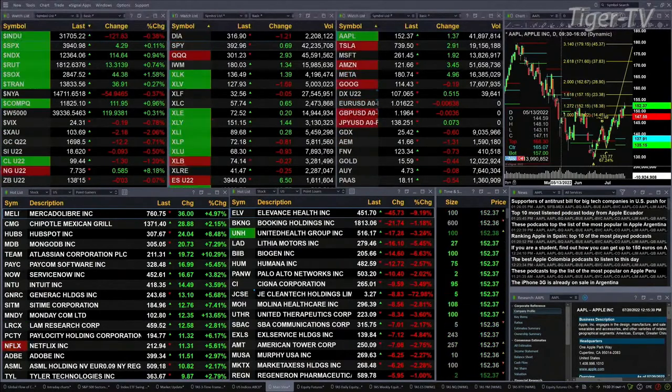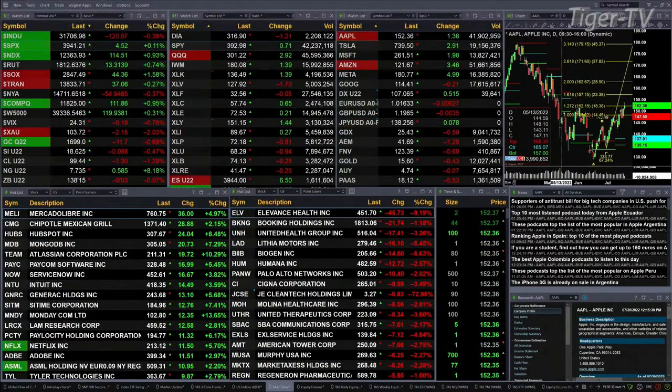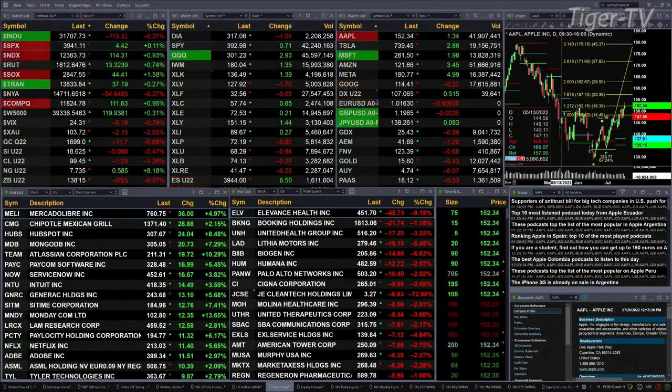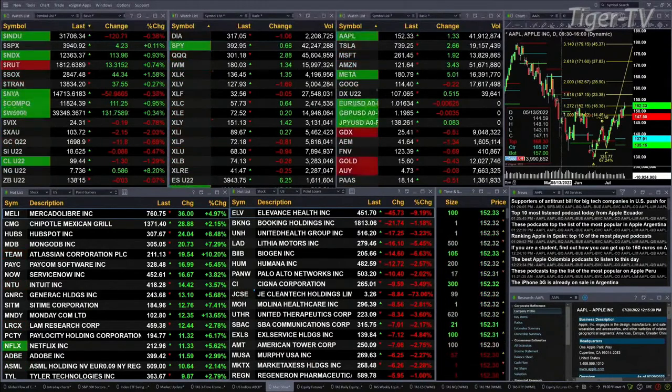You've got gold down 12 bucks right now — $1698 is the print. Silver's off eight pennies at $18.62. Light crude back a buck 30 at $99.45. Natural gas up 58 cents at $7.73. The 30-year treasury printed out at $138.15, that is back three ticks.